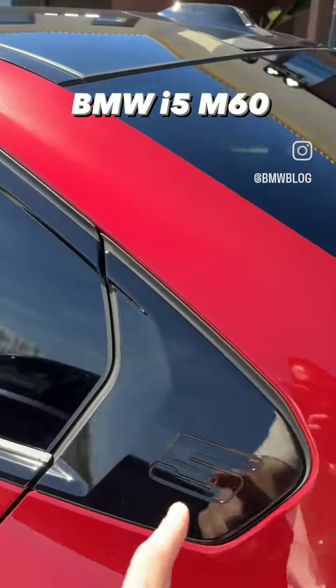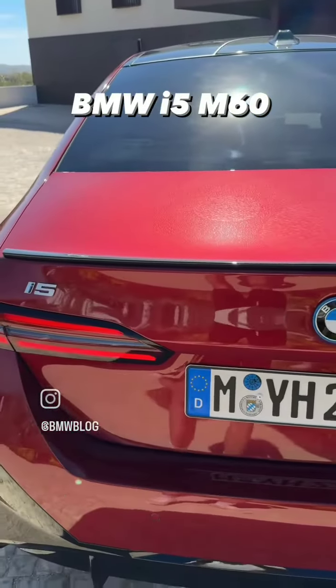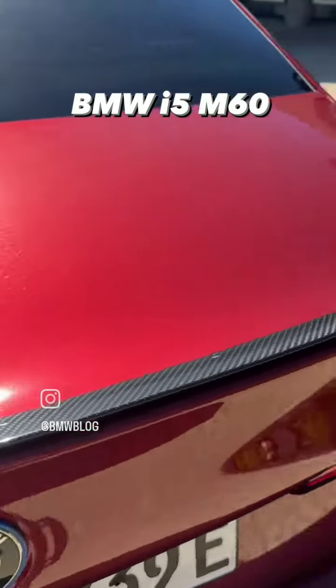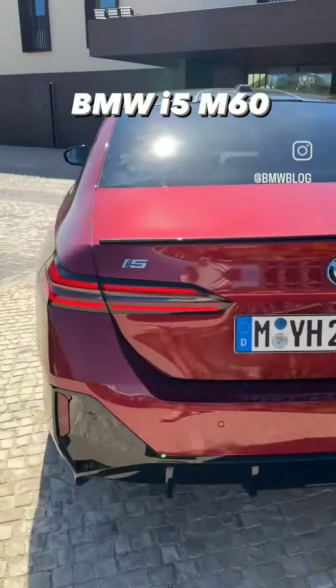Hoffmeister kink with the number five engraved right there. Brand new taillights of course — again, top of the line 5 Series, you're getting the spoiler in carbon fiber, the M60 badge, and a massive diffuser. Let's take a quick look inside.